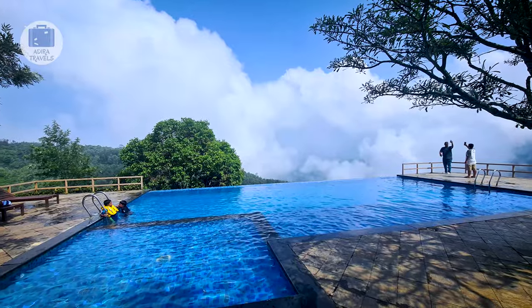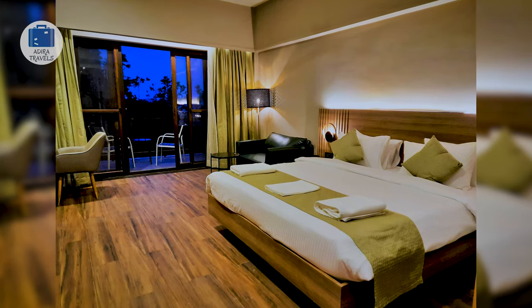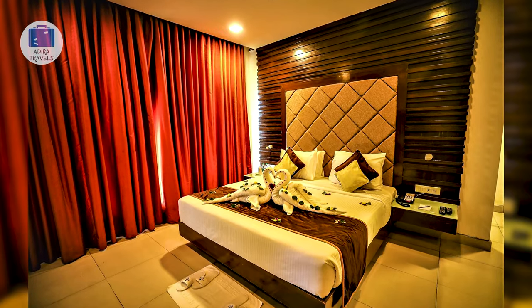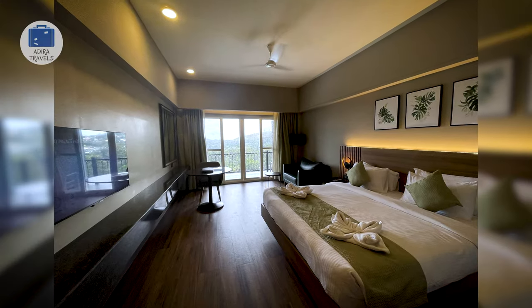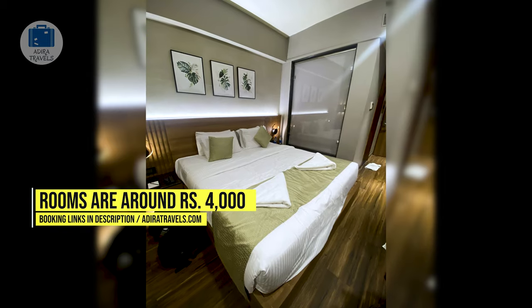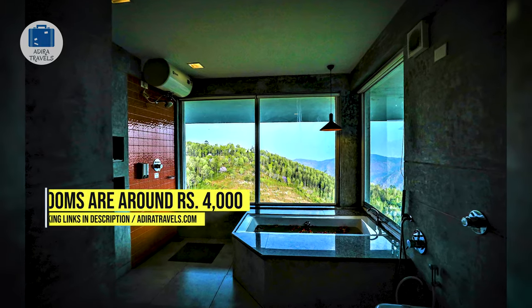It is quite a dated property but everything is well maintained and you would feel pretty comfortable. In regards to their rooms, it can get a little confusing since there are so many different options. Our advice is just to get their balcony rooms. Generally speaking, all the rooms have large windows so you wouldn't miss out on anything. We got their sunrise room for around 4,000 rupees per night. Use the links in our description to get the best price for your booking.